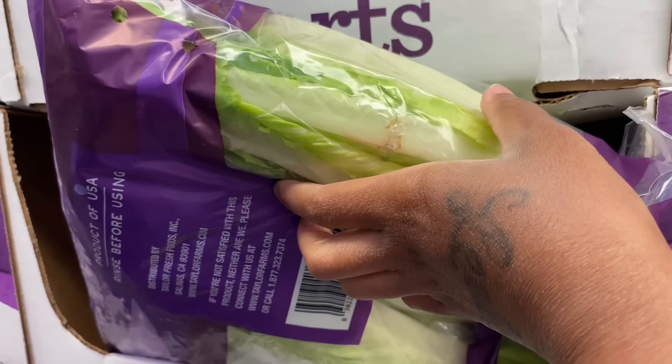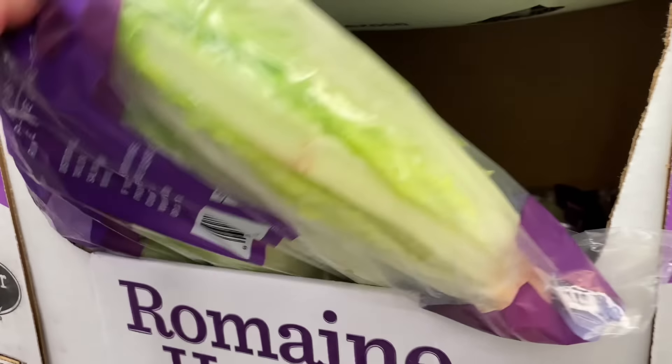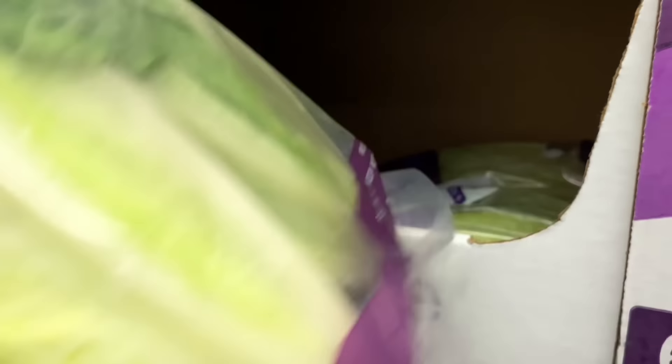Should I get this? How much is it? It's $3.97 — that's not bad at all. I'm gonna get this too. We're gonna get this.